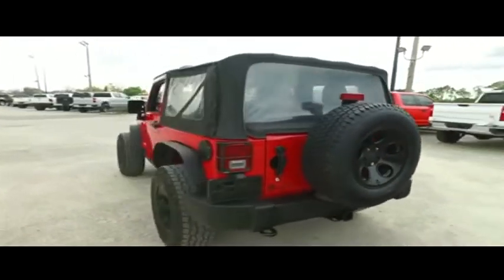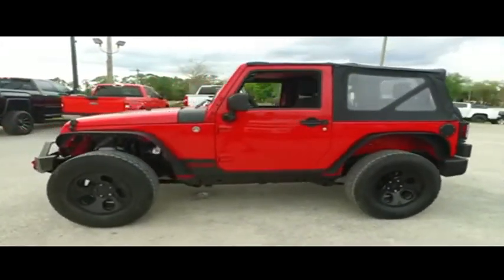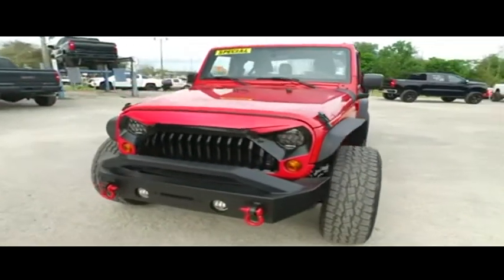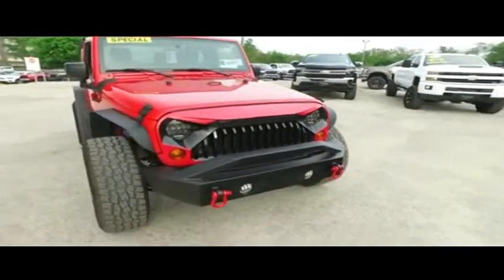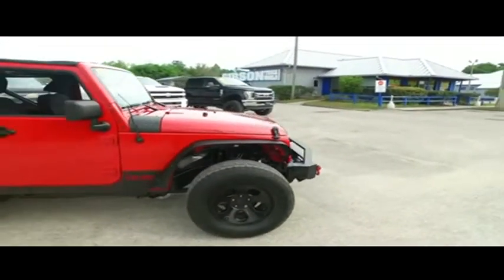Today, Gibson Truck World proudly presents this beautiful 2012 Jeep Wrangler two-door SUV with that V6 3.6-liter trail-carving, horsepower-pumping, trail-dominating muscle. You got that beautiful custom grille, that beautiful steel brush guard with tow hooks. All kinds of extras on this beautiful Jeep.